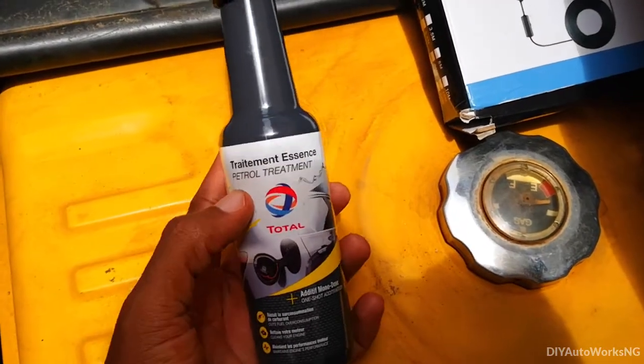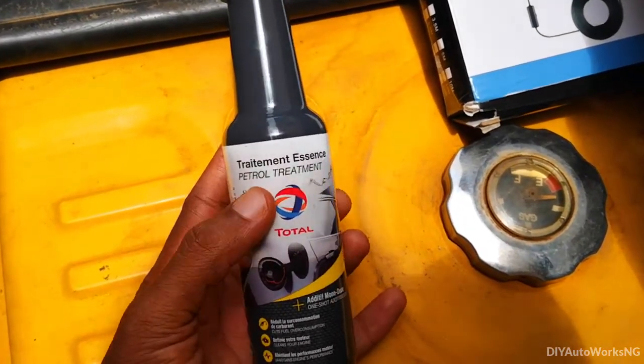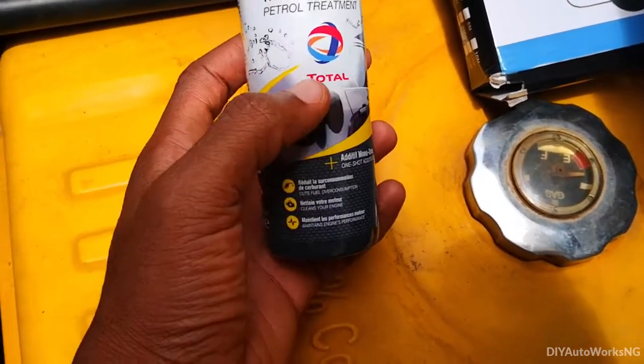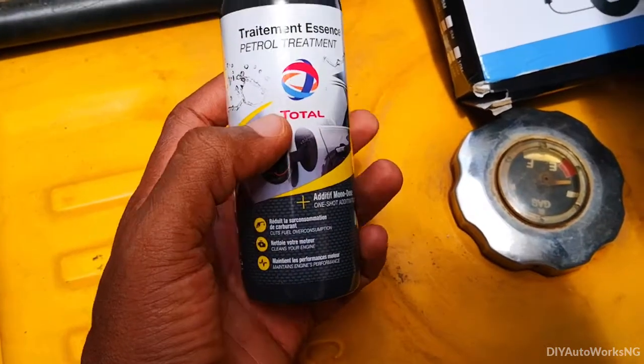Hi viewers, today I'm going to be testing out this additive. It's a petrol treatment additive from Total, one of the oil giants out there.